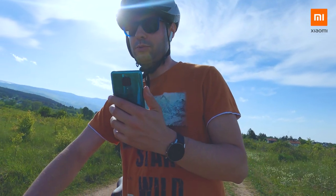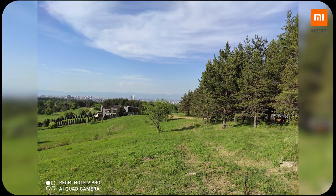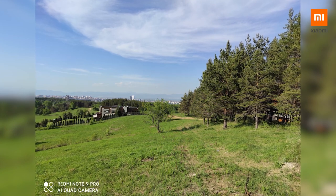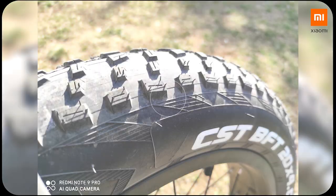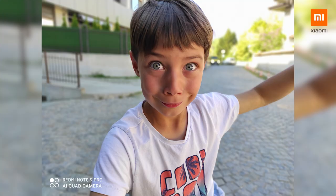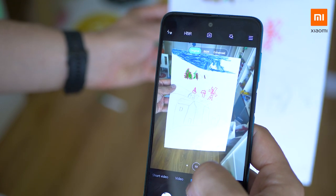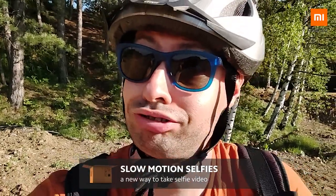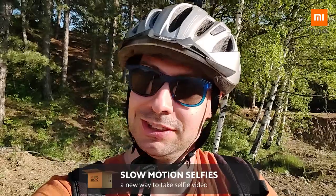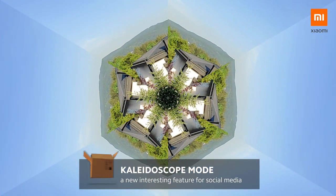Do you need a great camera? Because the 64-megapixel main shooter is awesome — look at that! Such beautiful photos and videos. But there's more! Need to quickly scan a document? No problem, it's part of the phone software — no need to download extra apps, just get the document scanned and save or share. And there's slow-motion selfie and kaleidoscope modes to loosen up your imagination.